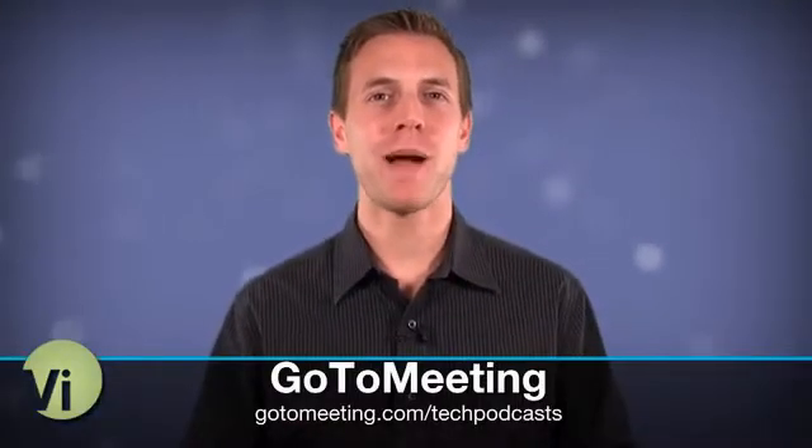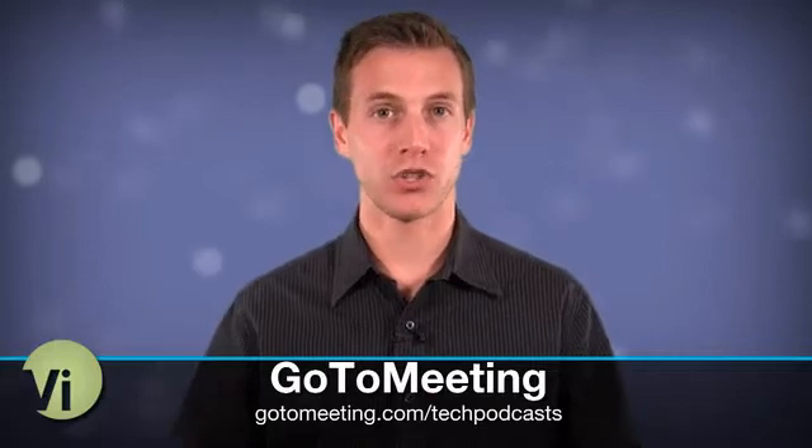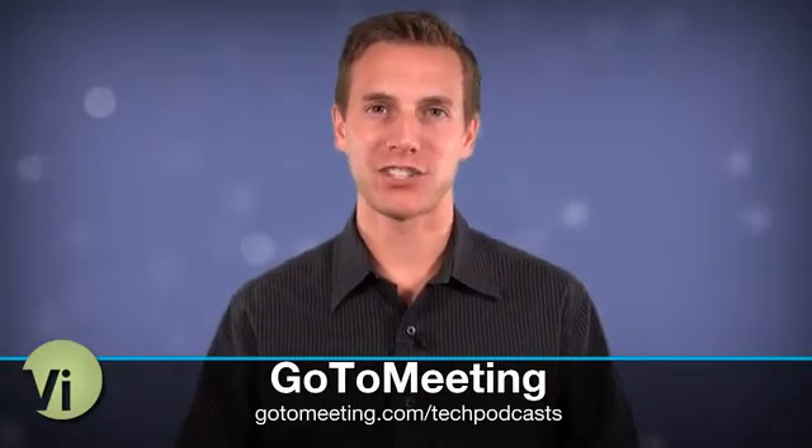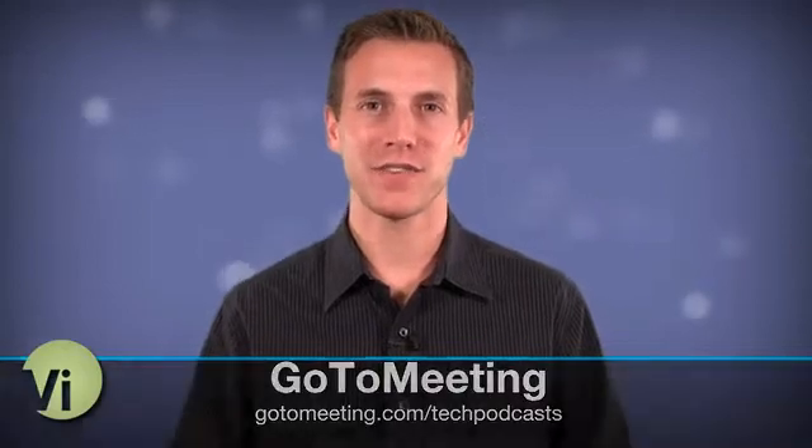This week's episode of The Five is brought to you by GoToMeeting. Need to show someone what you're working on? Give GoToMeeting a try. Head to gotomeeting.com/techpodcasts and get 30 days for free.